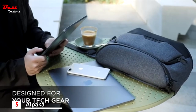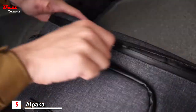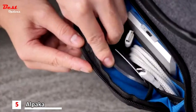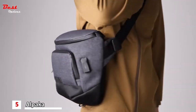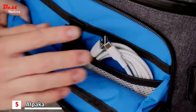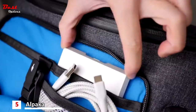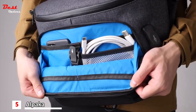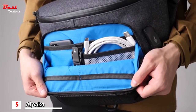This bag is all about organizational pockets — for your laptop, iPad, cables and everyday accessories. There are three components. The front compartment boasts an organizational tech panel designed to stow away your cables, keys and smaller items neatly. It has four pockets and one gusseted mesh pocket that expands and contracts to store bulkier items.